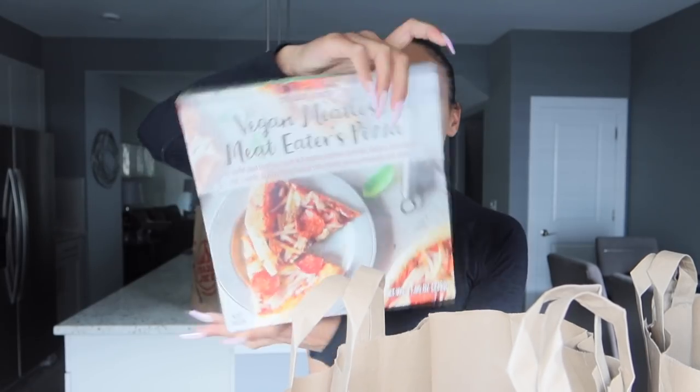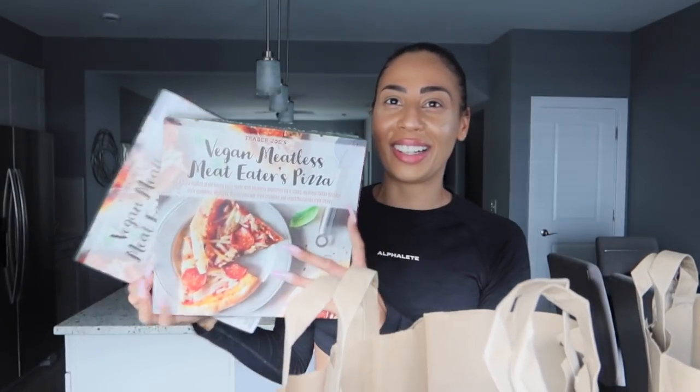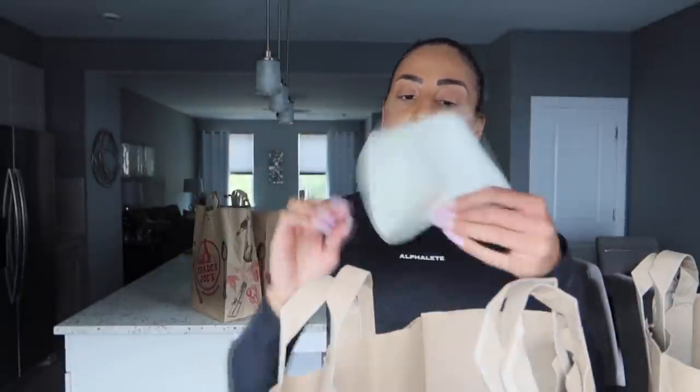I'm actually going to make this today — I got it in my last haul and I'm obsessed with it. It's their vegan meat lovers style pizza. The crust is so cheesy and creamy and it's coconut-based. I got two of them — one for now and one for later in the week. I got a lot of frozen stuff and I'm praying it all fits in my freezer, so I'm going to do a little cleanse of anything that might be freezer burned.